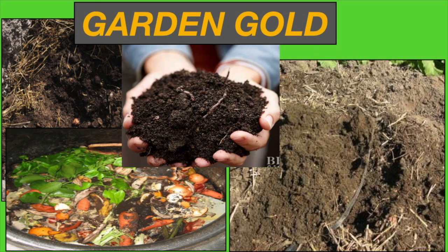Making our own compost, we know what went into the compost. Moreover, it's cheaper. Compost is a valuable garden remedy for all types of soil. It improves soil porosity, moisture retention and nutrition for plants.